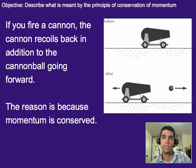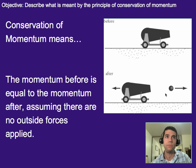An outside force would be something other than these two objects applying a force to each other. More formally, conservation of momentum means momentum before is equal to the momentum after a collision or an action of some sort, and this assumes that there are no outside forces applied.